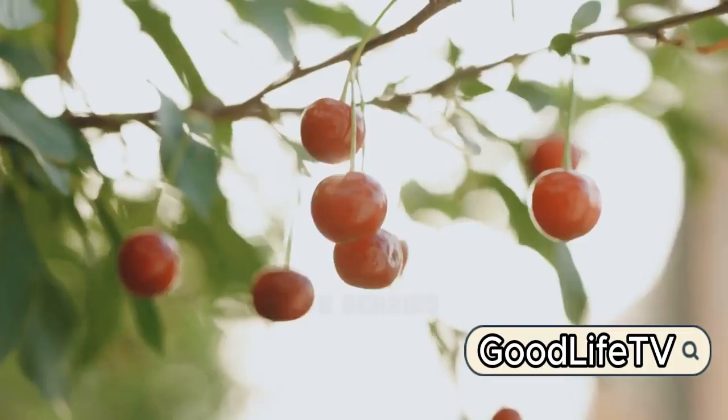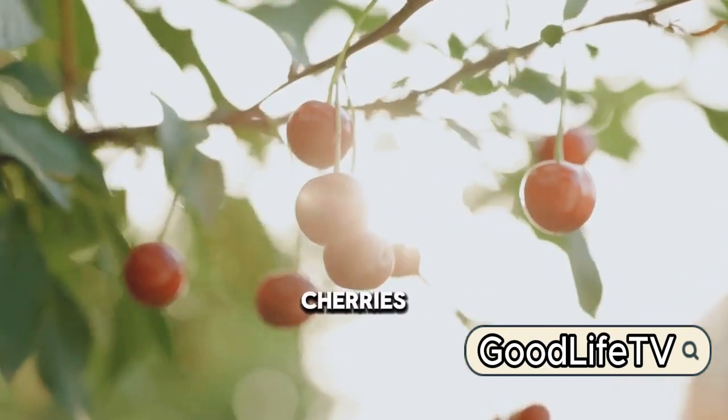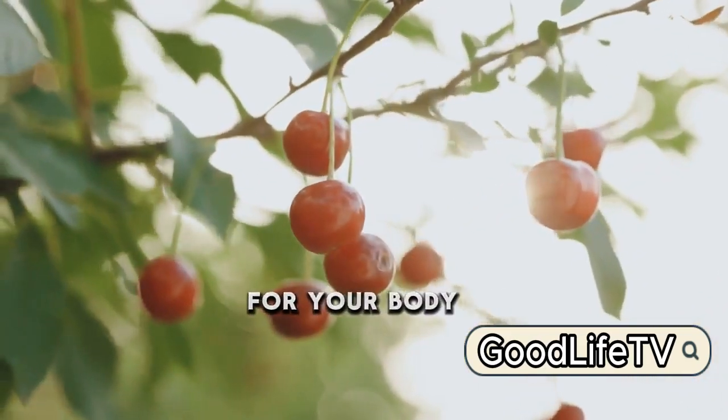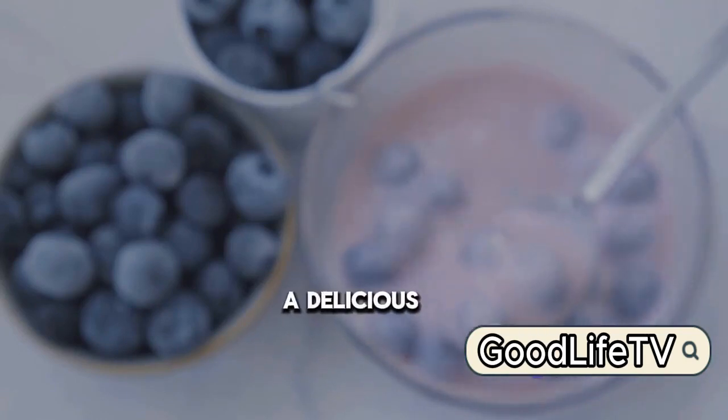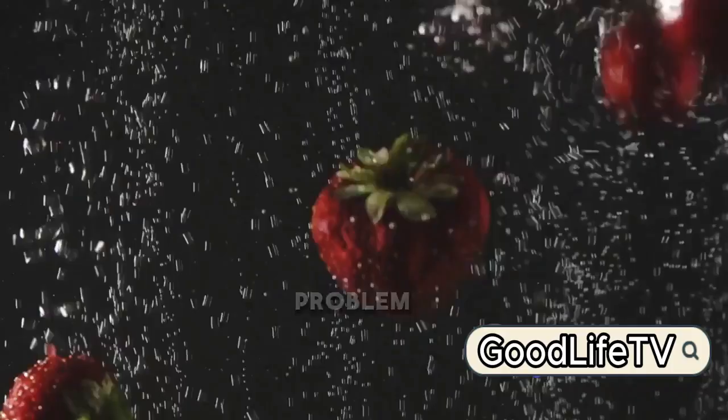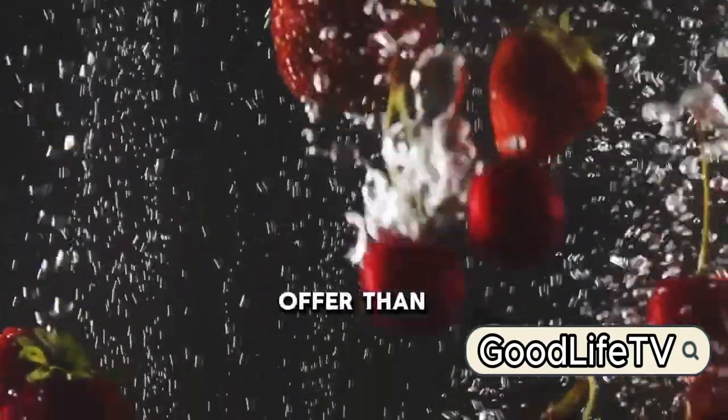At number 9, we have berries. Bursting with antioxidants, cherries and strawberries are a treat for your body. Their magic lies in their ability to lower uric acid levels, offering a delicious solution to a painful problem. Nature's candy indeed has more to offer than just sweetness.